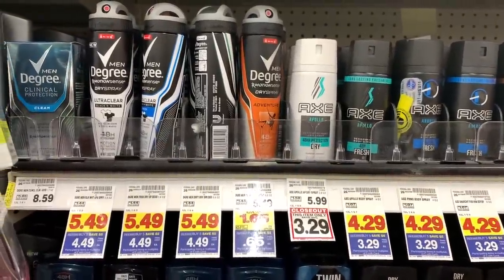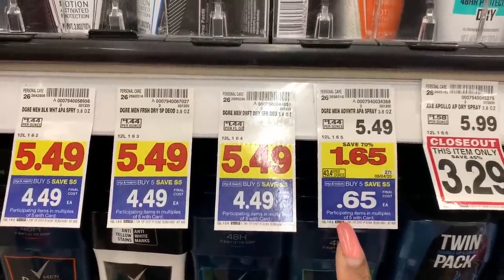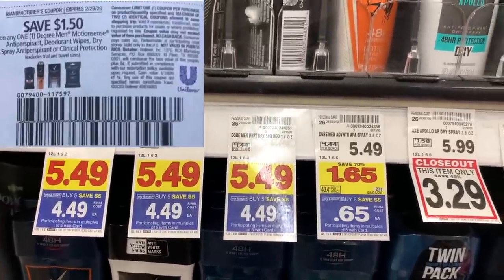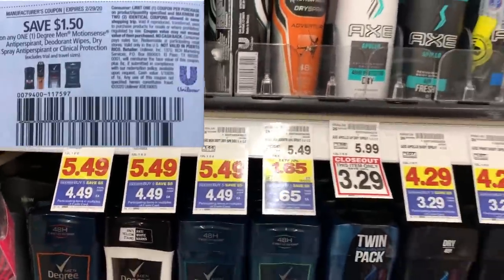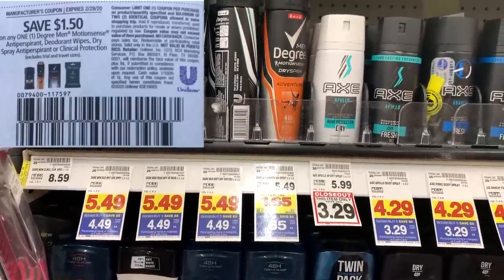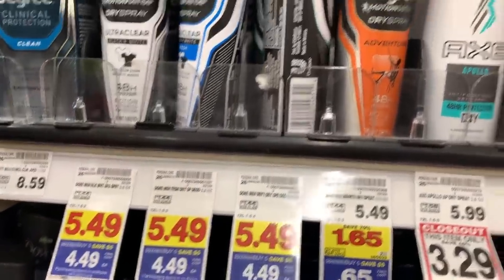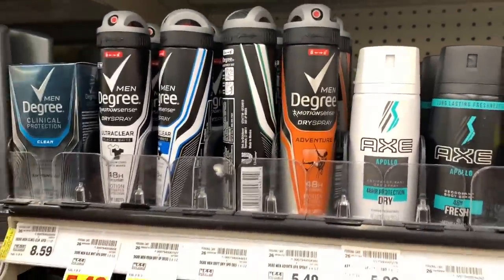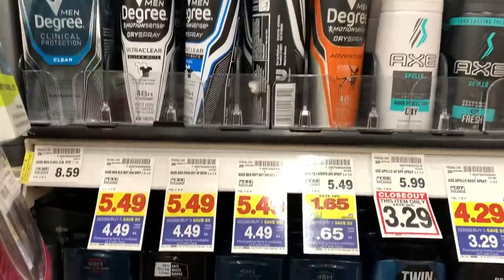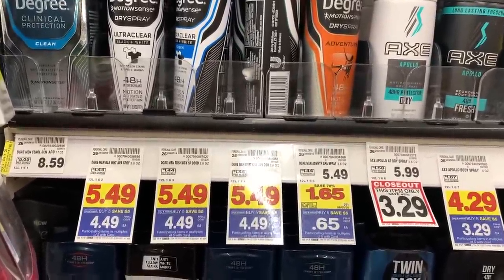This Degree Dry Spray deodorant is on clearance for $0.65, and we have a $1.50 off one coupon for this, so it should be free with some overage. I am going to grab all of these — I think there are three or four on the shelf. We're going to grab them for $0.65 each as part of this buy five sale. This is the Adventure Scent.